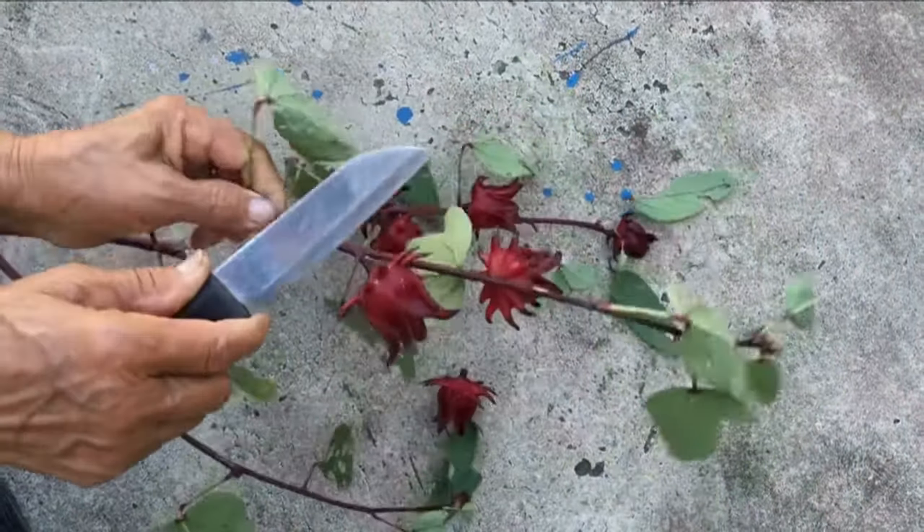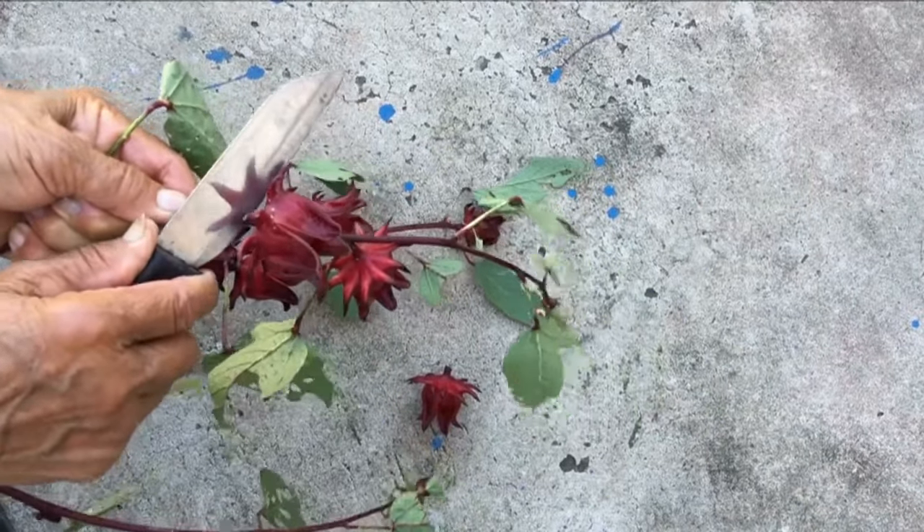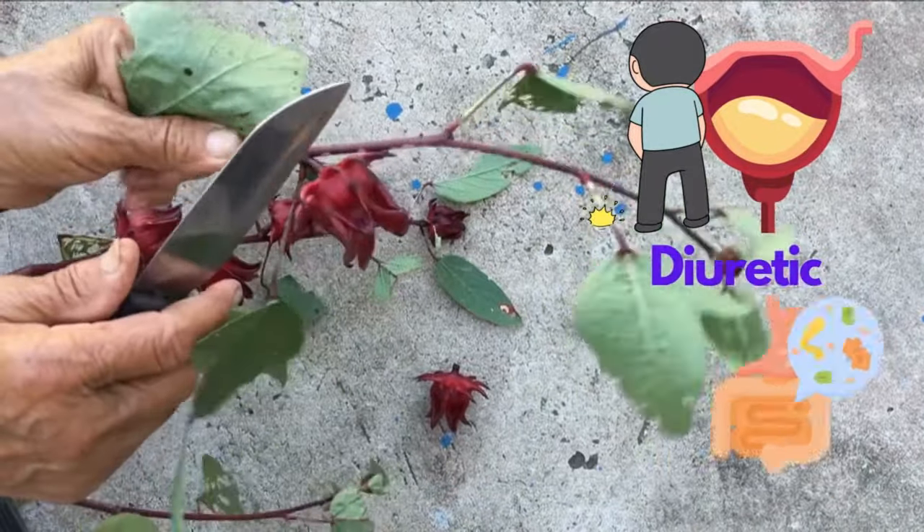Hibiscus, specifically roselle, has been used in folk medicine as a diuretic and mild laxative.